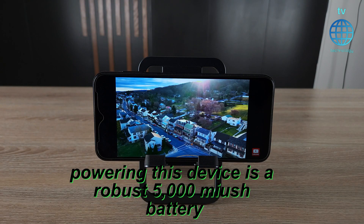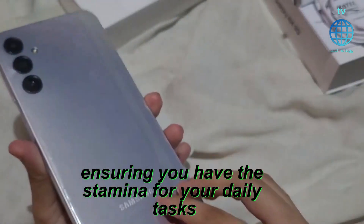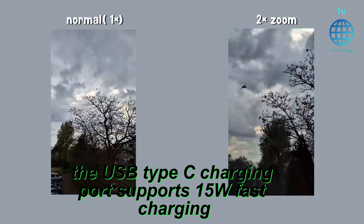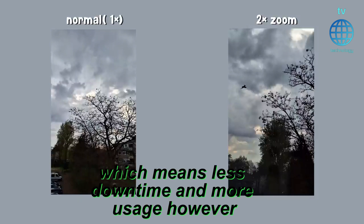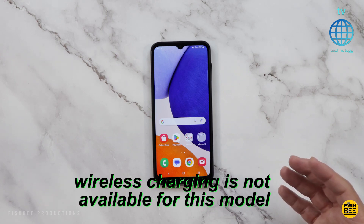Powering this device is a robust 5,000 mAh battery, ensuring you have the stamina for your daily tasks. The USB Type-C charging port supports 15W fast charging, which means less downtime and more usage. However, wireless charging is not available for this model.